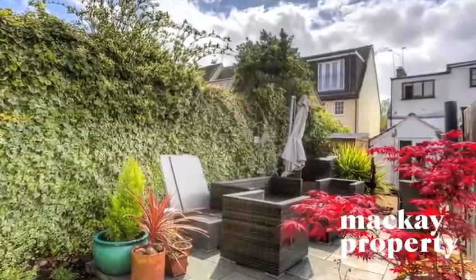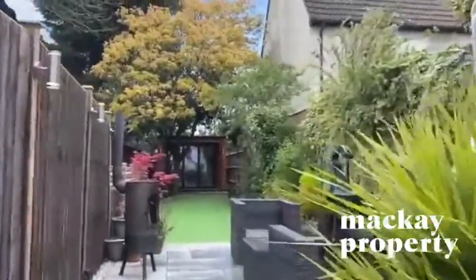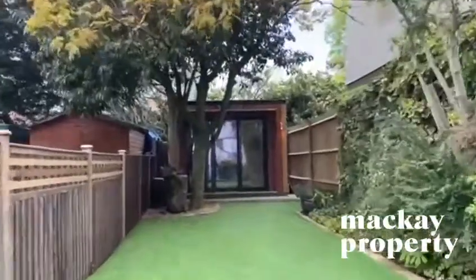As you can see, this property oozes charm and character, and the cottage garden is fantastic with low maintenance artificial grass and of course the wonderful studio where I started this video.